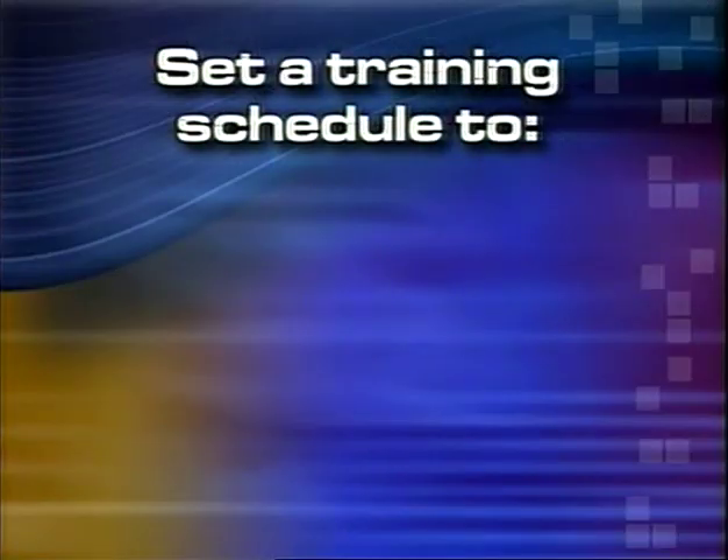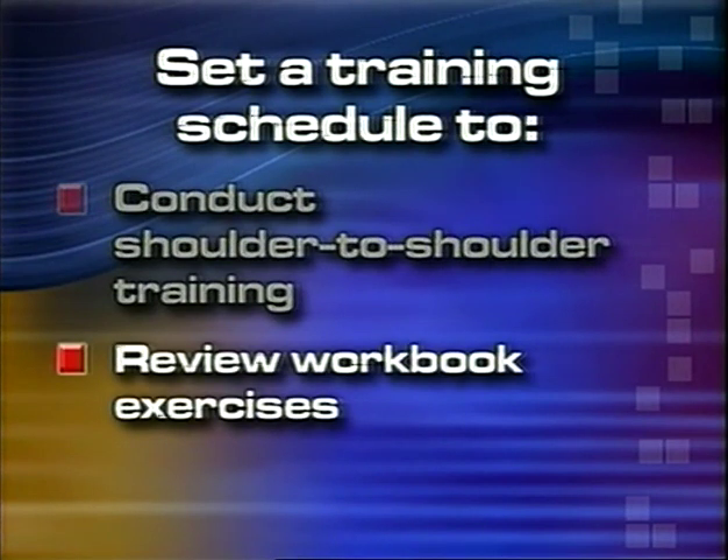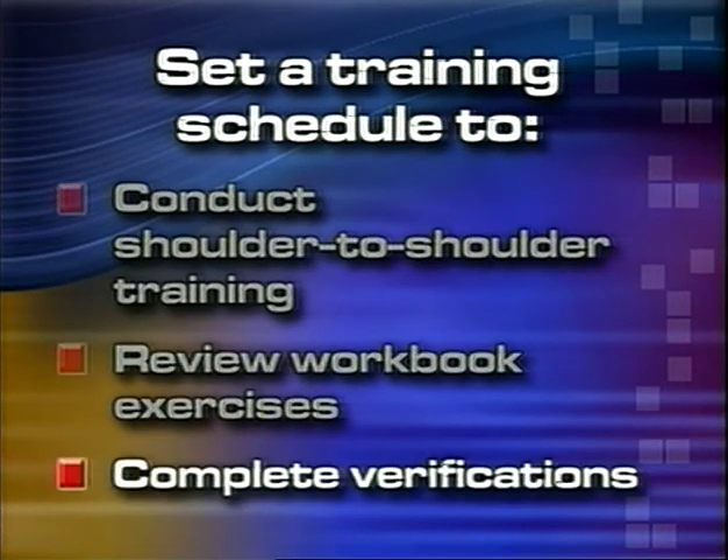During this meeting, she also took the time to set up a schedule for the first part of Adam's training. Before the trainee begins each section in the MDP, you will meet to review goals, key concepts, and learning objectives. During the meeting, set a training schedule that includes the shoulder-to-shoulder activities, reviewing workbook exercises and progress checks, and verifications.